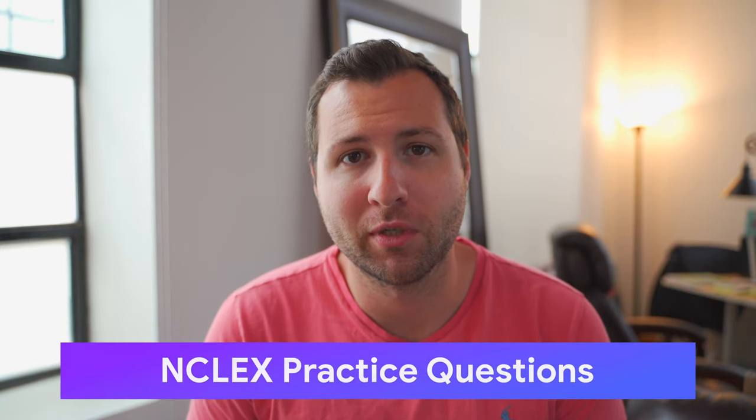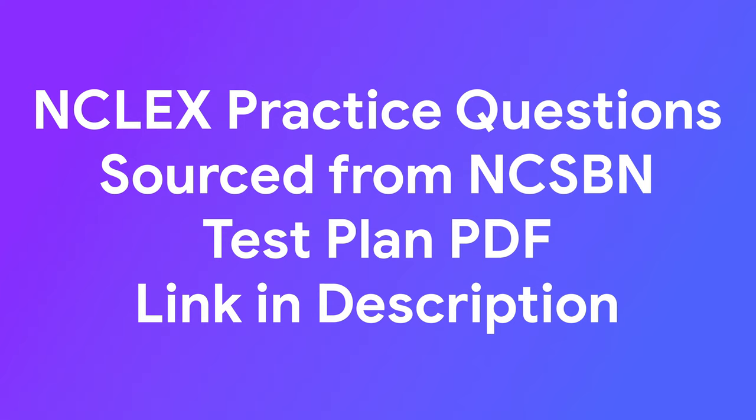Hey guys, welcome back to Nurse Jenks. In this video we're going to be doing some NCLEX practice questions. These are taken from the NCSBN, the people who work with Pearson VUE to deliver the NCLEX, so these should be very accurate NCLEX style questions. I'll link below where you can find the booklet they put out with all these practice questions. Let's get into it.